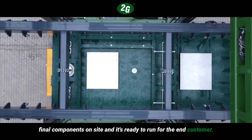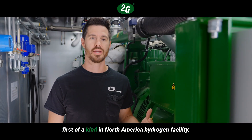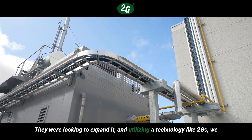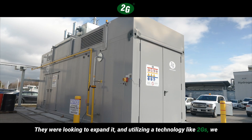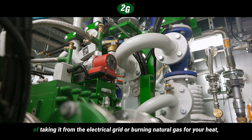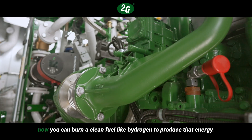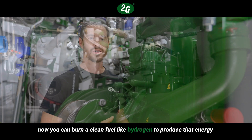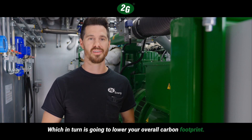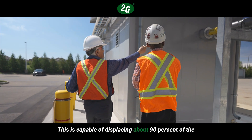It's ready to run for the end customer. The facility that we're currently at is Enbridge's first-of-a-kind in North America hydrogen facility. They were looking to expand it, and utilizing a technology like 2G's, we can run a combined heat and power system on hydrogen. Instead of taking energy from the electrical grid or burning natural gas for heat, you can now burn a clean fuel like hydrogen to produce that energy, which in turn lowers your overall carbon footprint.